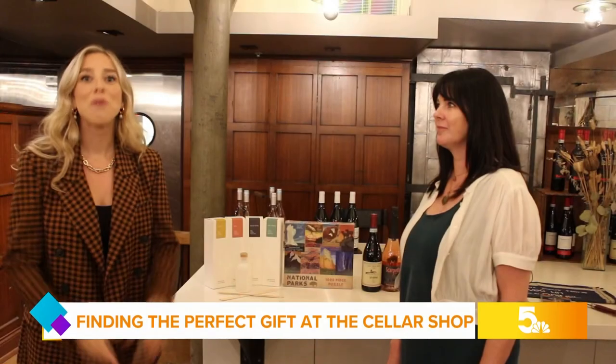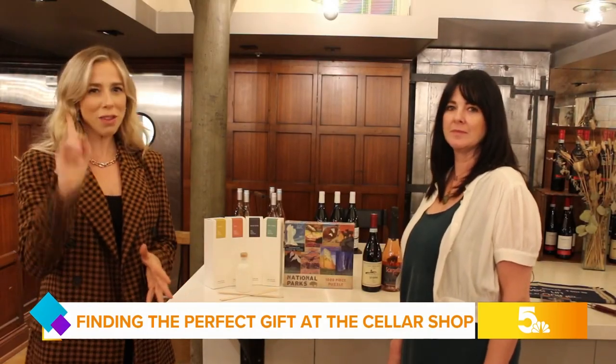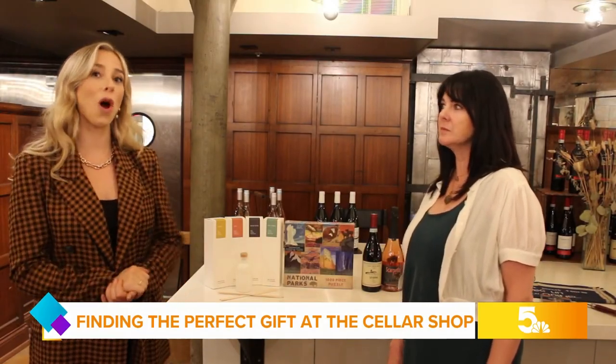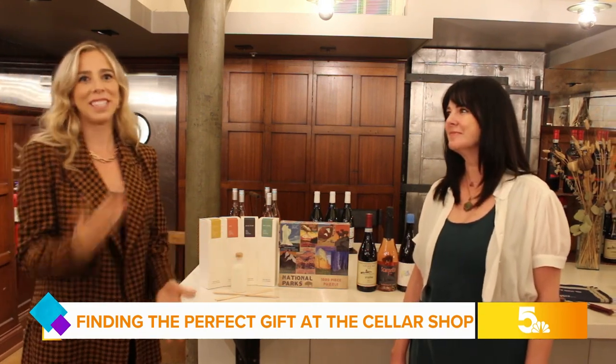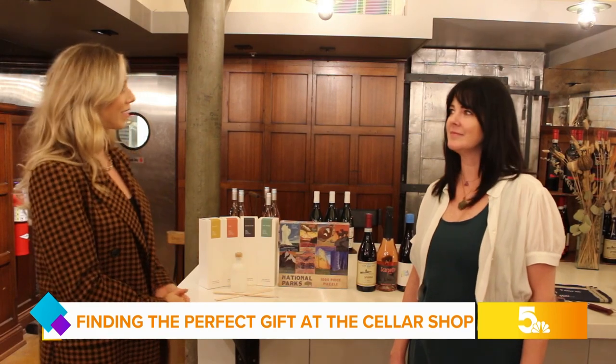Located in the basement of the popular restaurant, you will find the seller shop. I spoke with their retail director Kara Flaherty about the top gifts you need this holiday season. We are here at Winslow's Table and while you can enjoy some delicious food, you can also shop at the seller shop. Kara is here with us today to share some of those high quality products.